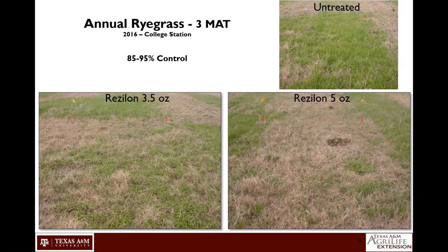Here I'm showing some pictures of the activity from that trial in College Station, 2016. Photos tell a better story sometimes than the data. I'm showing Resilon treatments at three and a half and five ounces, since those are the rates we're going to be dealing with. At three and a half ounces, we've got about 85% control three months after treatment. At five ounces, that was about 95% control. You can see our non-treated strips on either side of the treated area, with quite a bit of heavy annual ryegrass pressure visible in the untreated check.